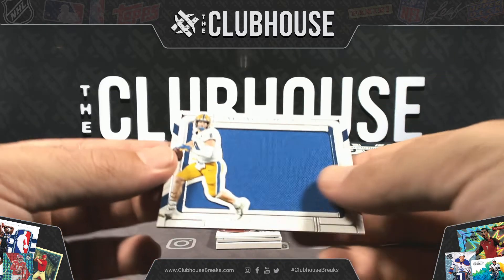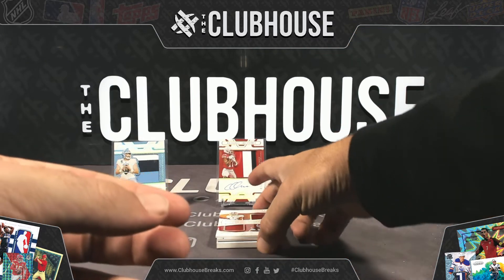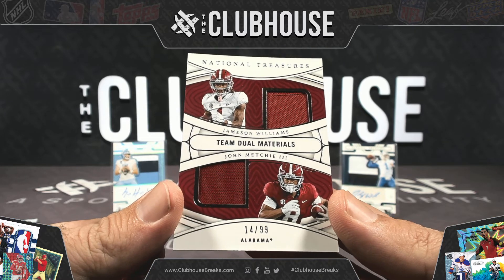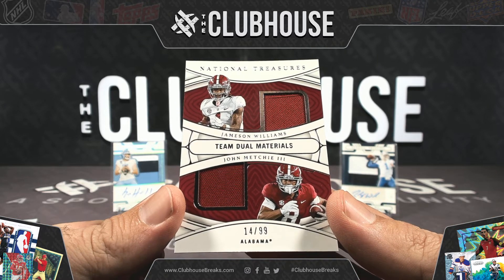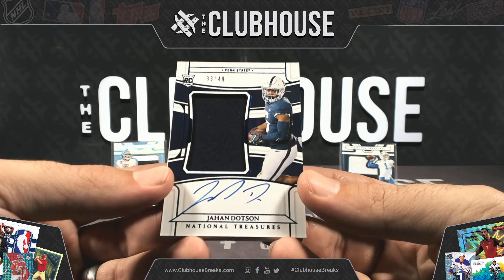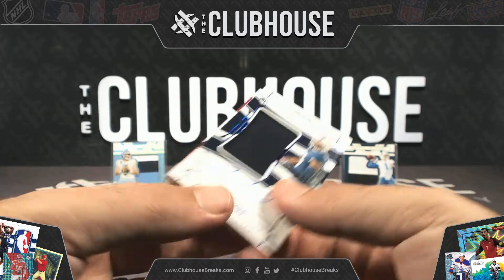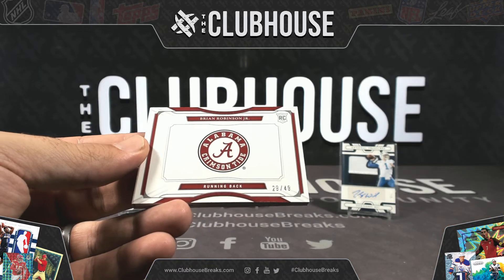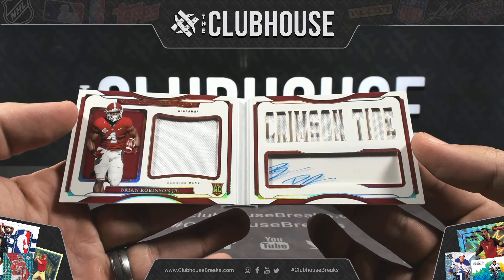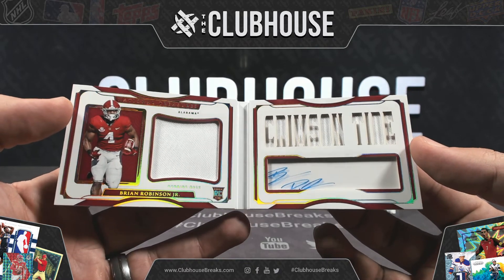Next, for Pittsburgh, Kenny Pickett Jumbo Jersey, die cut, to 99, NVME. Next, Jamison Williams and John Mechie III to 99 — Houston and Detroit — Dunk and Surf. Next to 49, Jahan Dodson, rookie Patch Auto for the Commanders, NVME. In our last booklet, to 49, Brian Robinson Jr. for the Washington Commanders, NVME — that is yours.